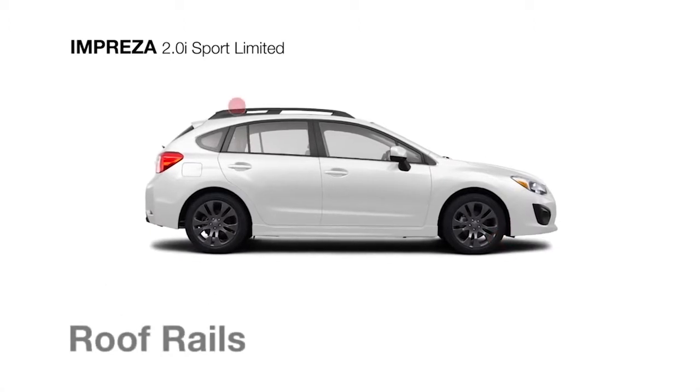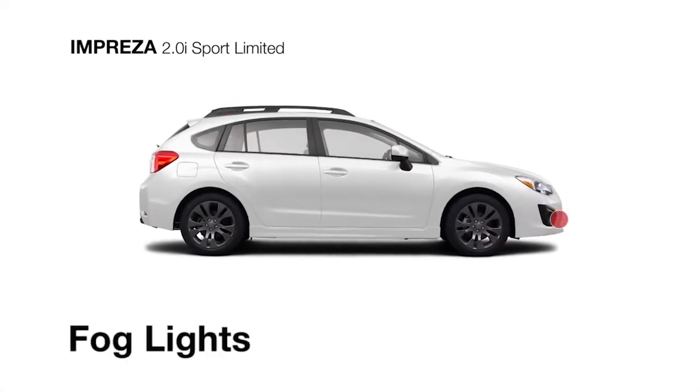17-inch alloy wheels, rugged roof rails, and fog lights for clearer visibility.